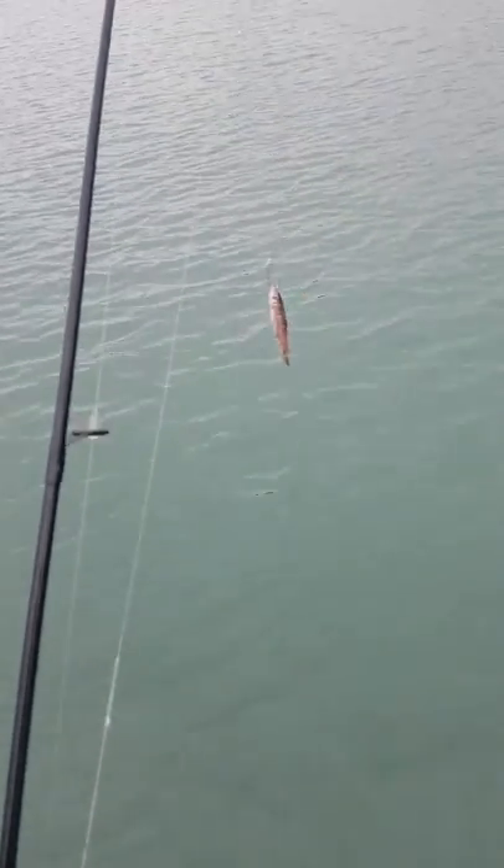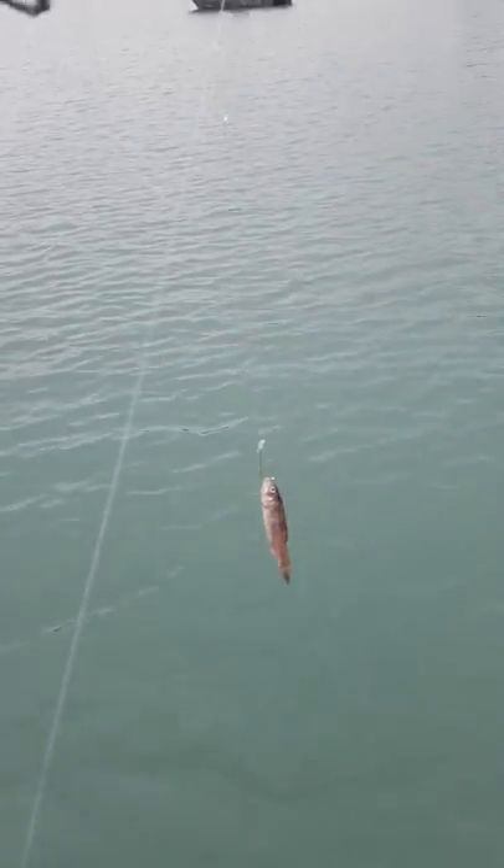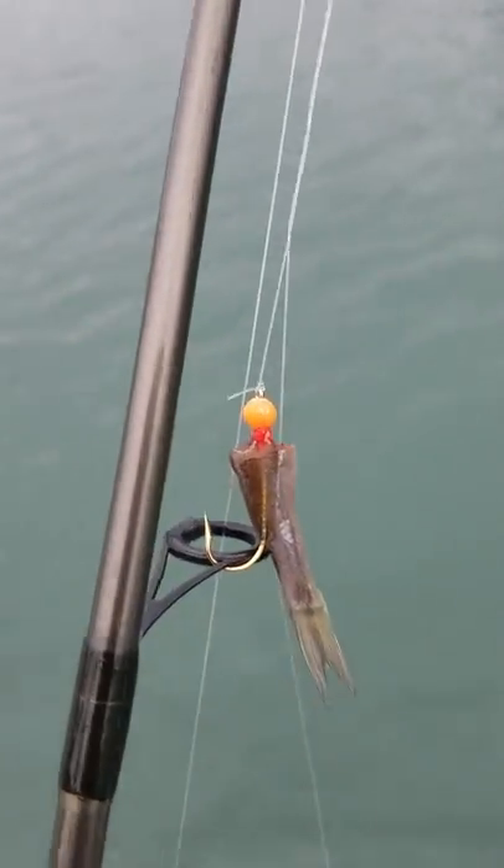We're using bait rigs right here. Two schnell hooks — you can see them right here. Schnell hook there, number 6. Bell weight, 3 quarter ounce. Glow beads right here. 3 quarter ounce. Glow bead with a minnow, so you can see them a little better down there.